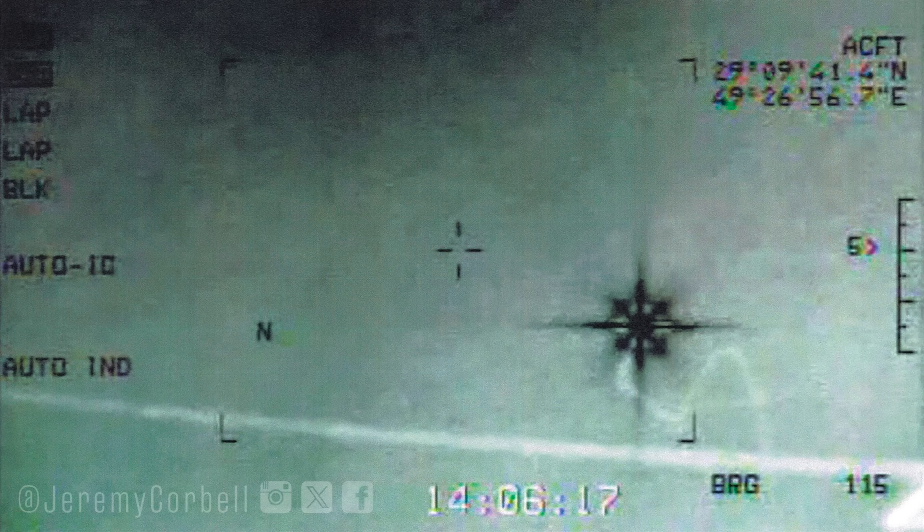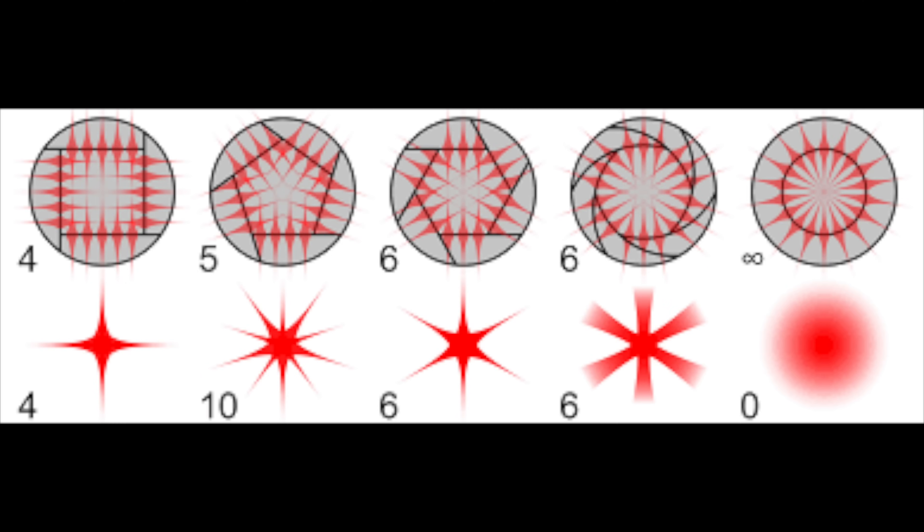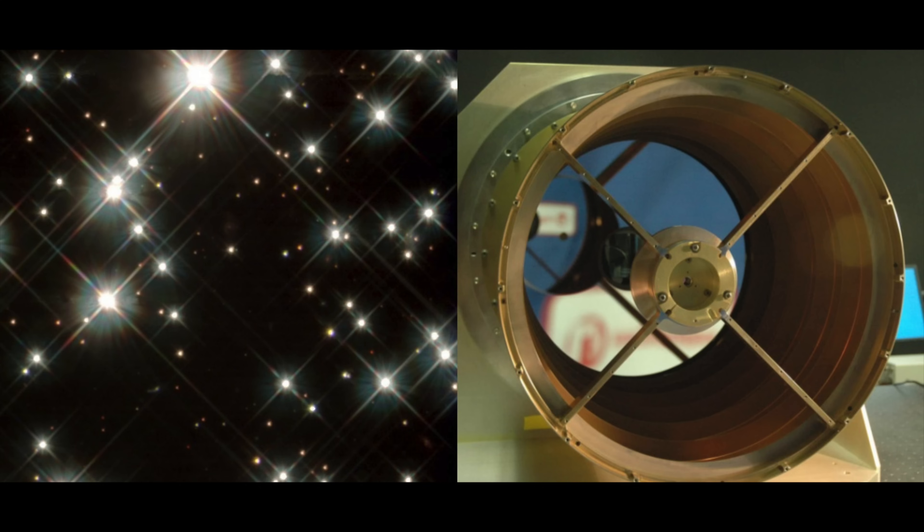When I first saw it, I recognised it looked rather like a diffraction artefact. Bright lights or heat sources often have a star-shaped diffraction pattern around them. This can vary a lot by camera, lighting conditions and the settings, but generally depends on the shape of the aperture and the configuration of support vanes in a compound mirror telescope.